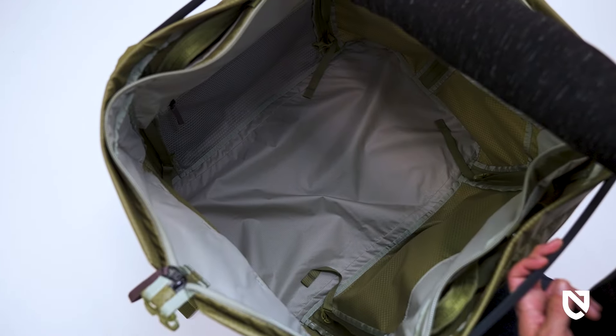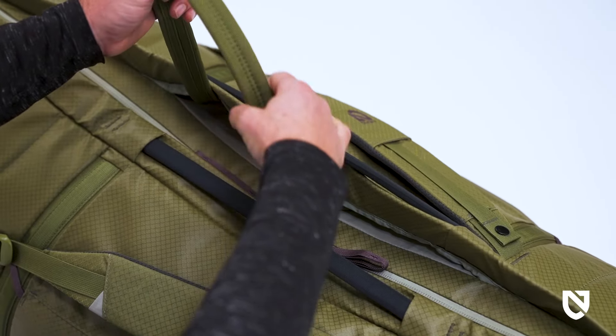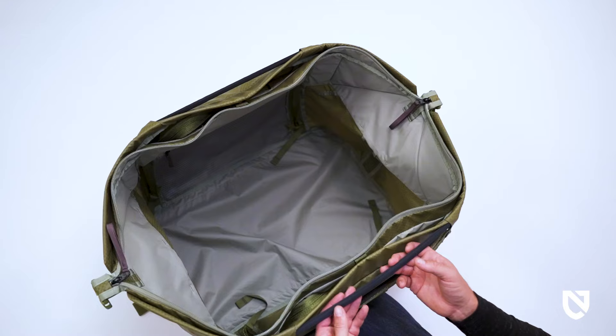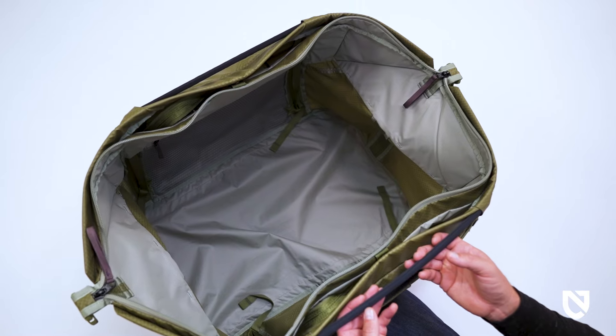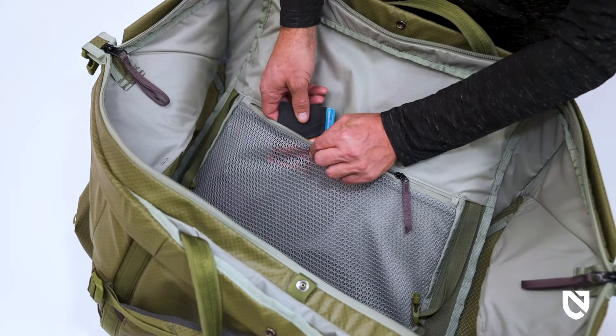For bigger hauls, just unclip the side buckles to transform from duffel to tote — a move that instantly increases the bag's carrying capacity by 50%. Tucked-away tote handles easily deploy and neatly nest together for your comfort.